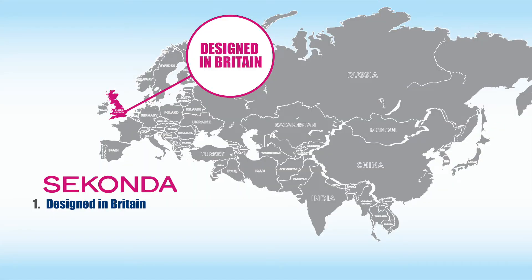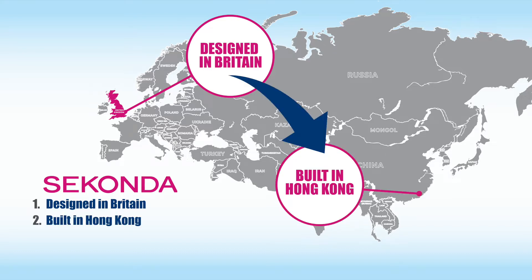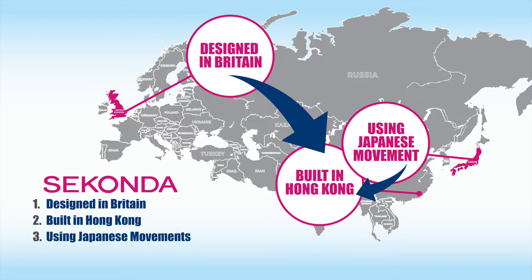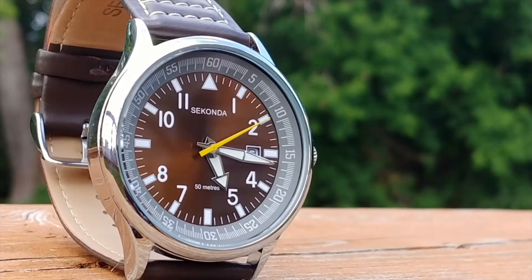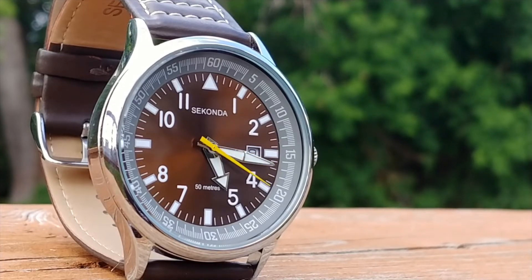Now given their low price point, I think the steps that this watch goes through is rather impressive. It is designed in Britain, built in Hong Kong, uses a Japanese movement, and then goes back to the United Kingdom where it goes through 32 quality control checks. Now keep in mind Seconda is a mass-produced watch with a very reasonable price tag. It seems to me that Seconda is not about giving the absolute highest quality watches you could possibly buy, but rather they are about giving high value in relation to the low price that you actually pay.